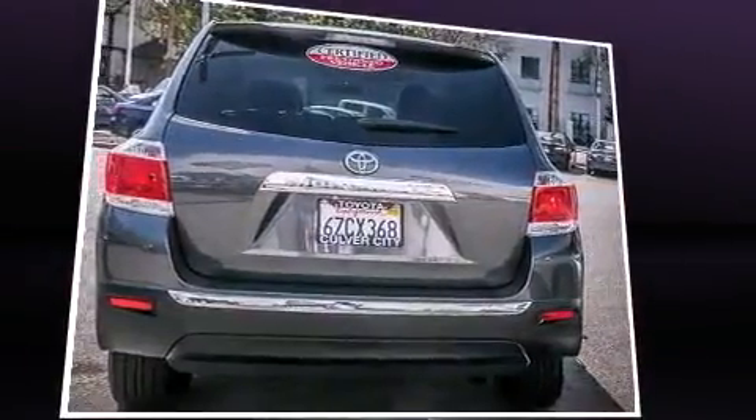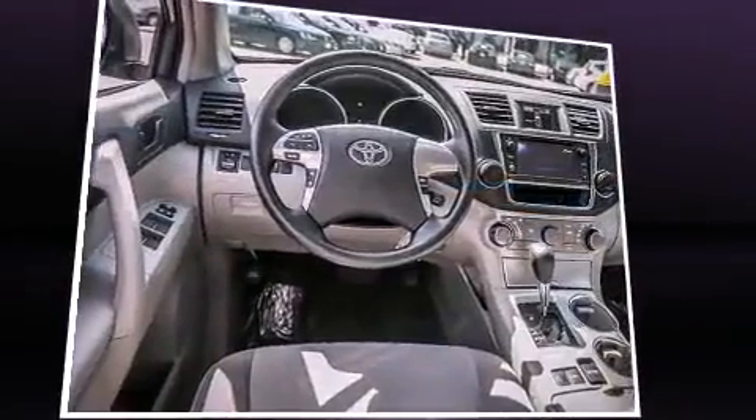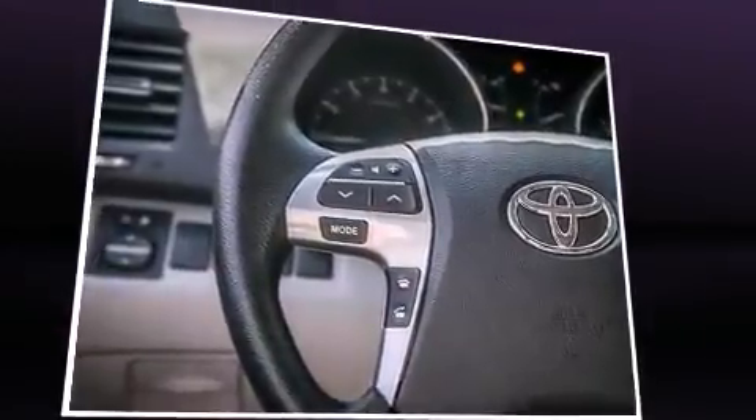Top features include front bucket seats, one-touch window functionality, variably intermittent wipers, front and rear air conditioning, fully automatic headlights, remote keyless entry, and much more.